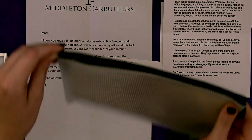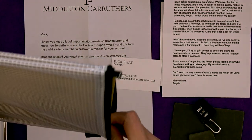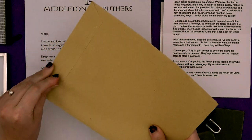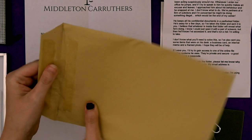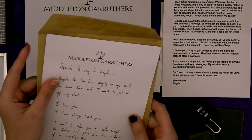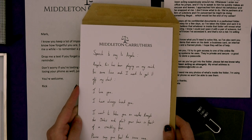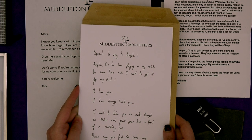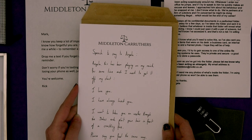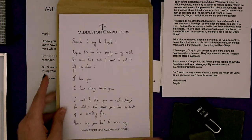This can only be a good sign. Is it going to be a picture of Angela? I think it's going to be some kind of admission. Here we go — 'Speech to say to Angela: Angela, this has been playing on my mind for some time and I need to get it off my chest. I love you. I have always loved you. I want to take you on walks through the dales and plait your hair in front of a crackling fire. Please say you feel the same way.' Aw, Mark. That's cute.